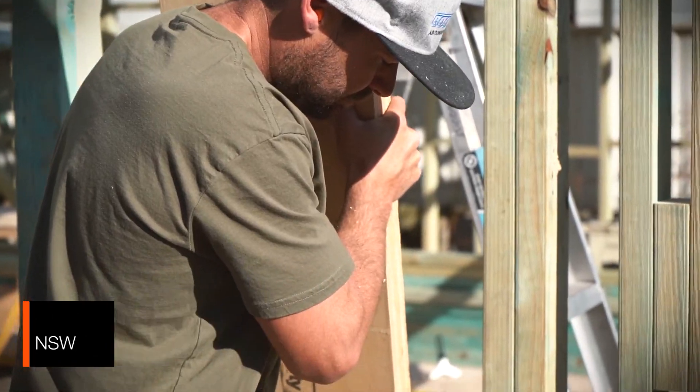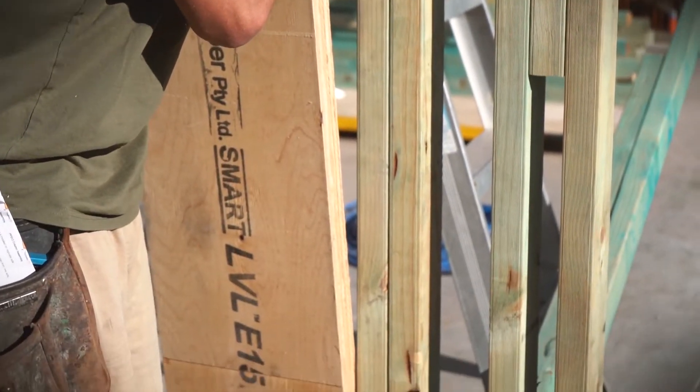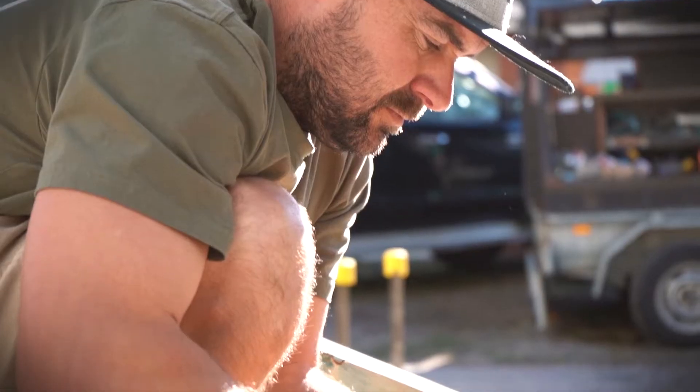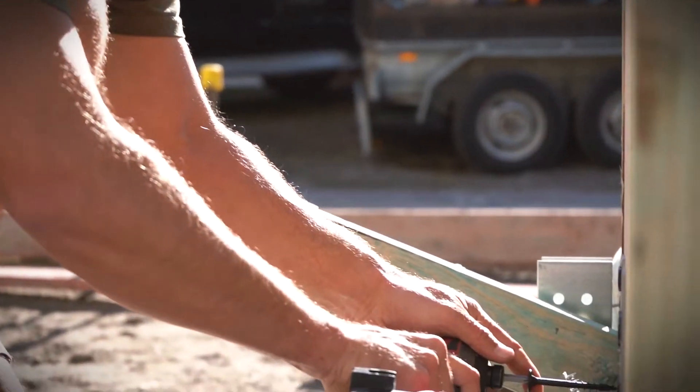It went together pretty easy. Straightforward. I'd way rather use the LVLs than steel. Steel's a pain when you're just lifting and involving another trade and everything. Just dealing with our hardware made life easier.